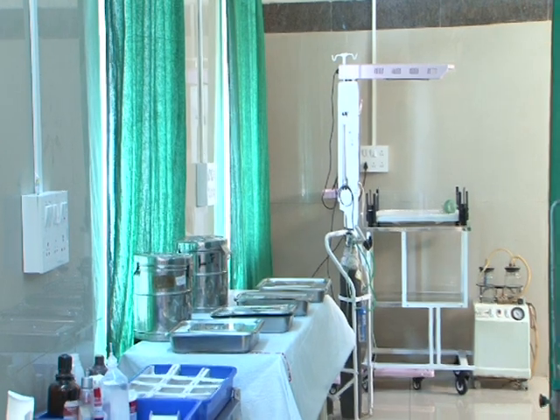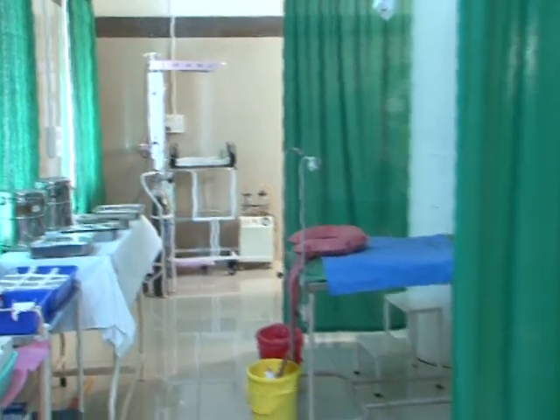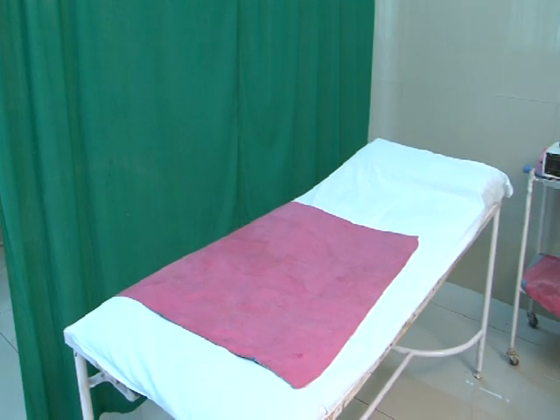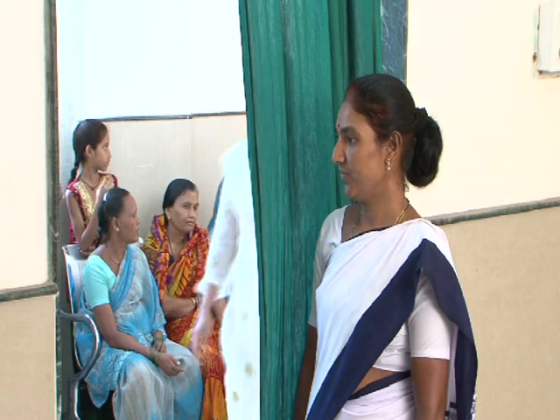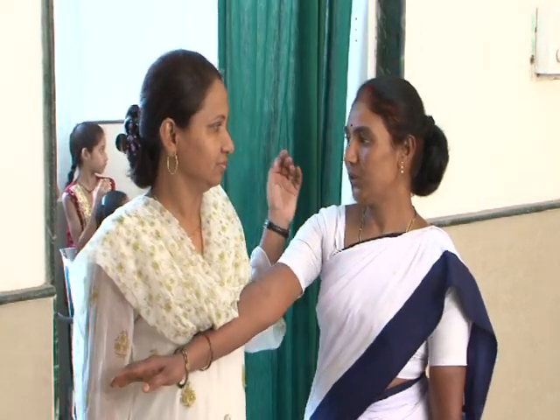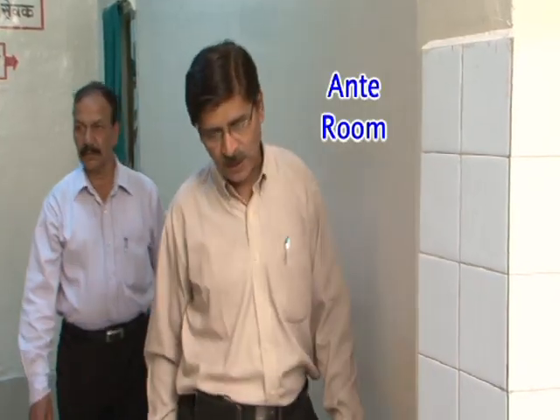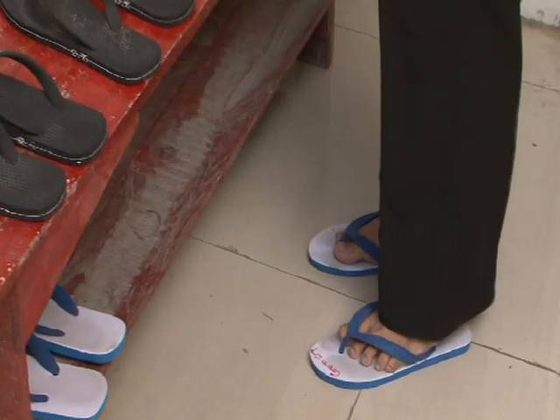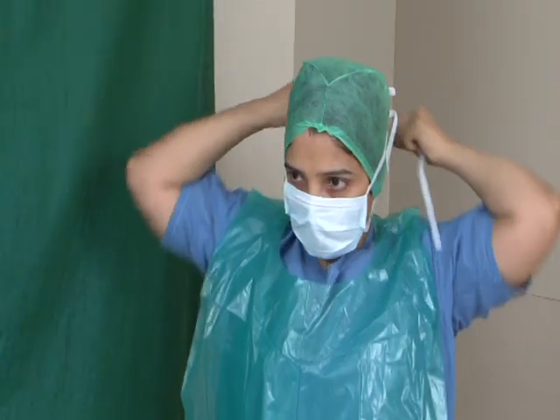Every labor room should be organized as depicted in the visual, which helps in better coordinated activity of the staff rendering services. Entry should be restricted only to labor room staff. Entry to the labor room should be through an ante room or a space for changing slippers, caps, masks, etc.